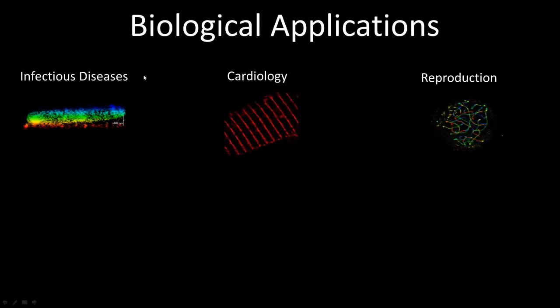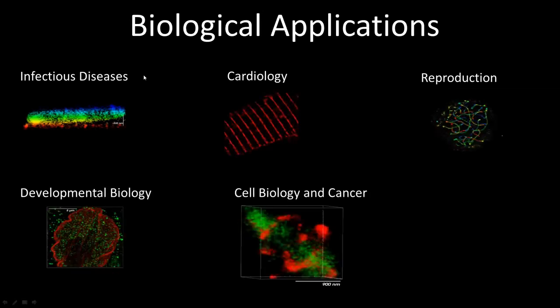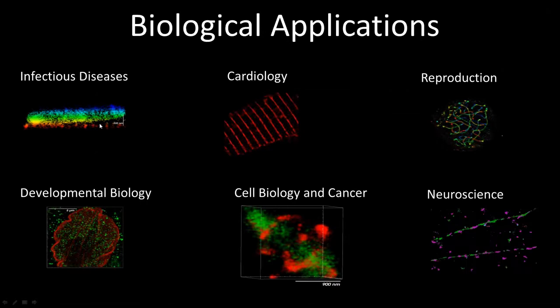Some of the applications the PITARA 352 has been applied to include infectious diseases, cardiology, reproduction, neuroscience, cell biology, cancer, and developmental biology. Really, the utilization of single molecule techniques with the PITARA allows you to address application requirements within a wide variety of different biological application areas.